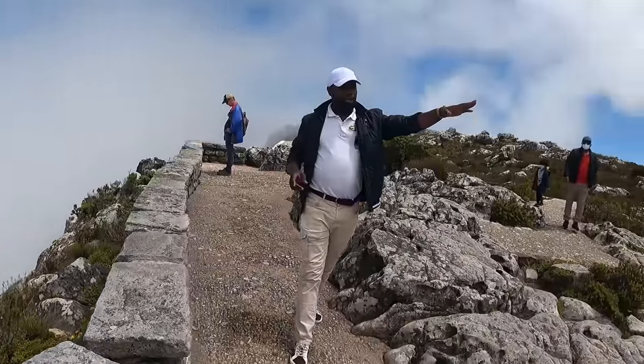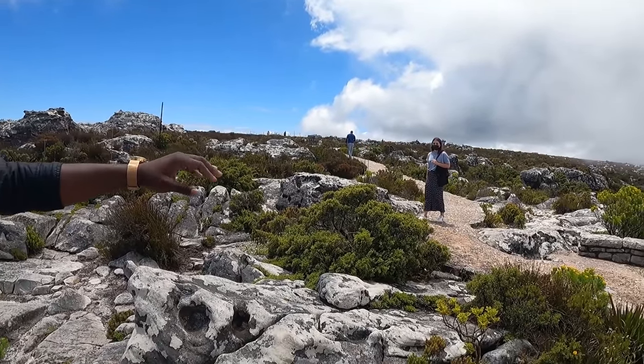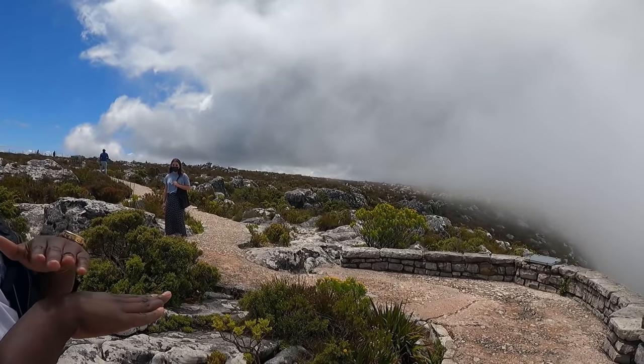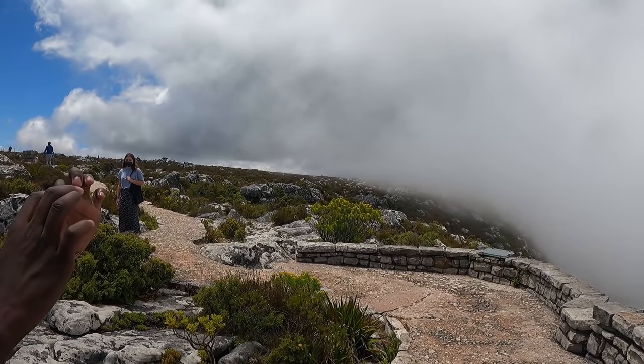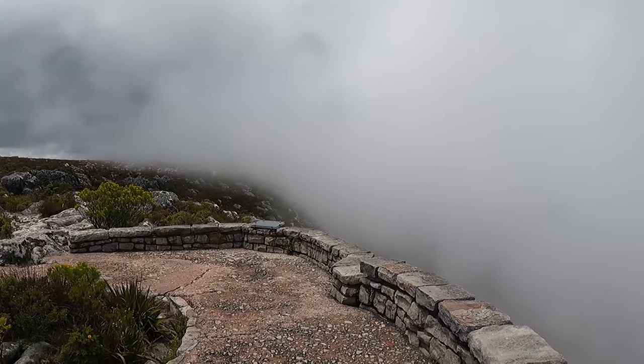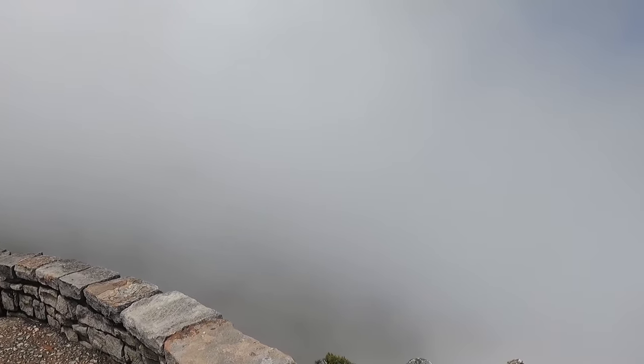Can you see what is happening right now? It is being moved to that other side. Very shortly this mountain will be having a layer — a cloth of cloud. That's what we refer to as the tablecloth. This is fog for now.